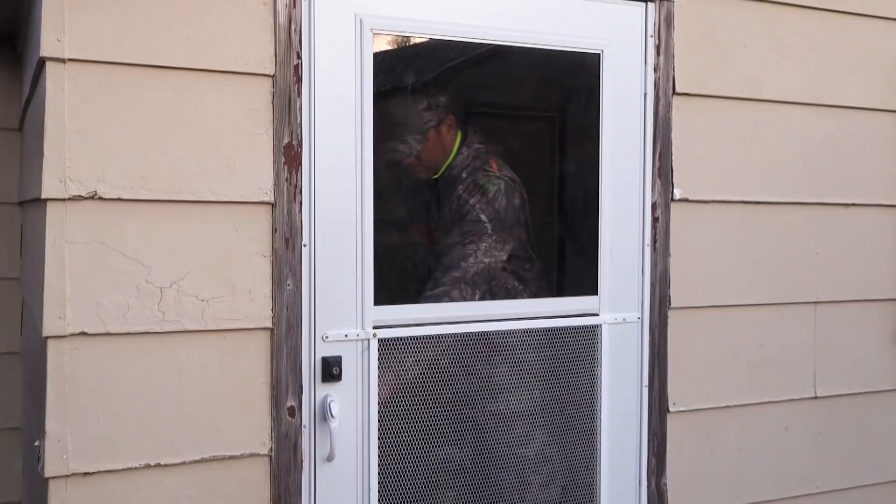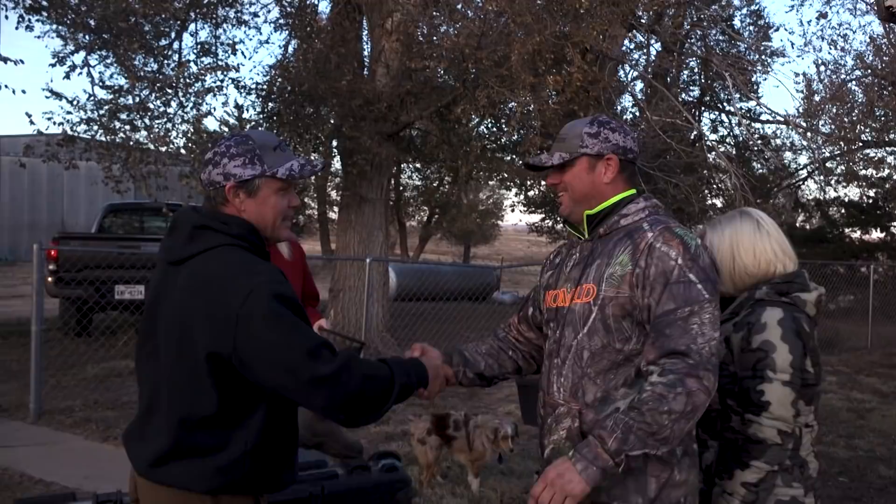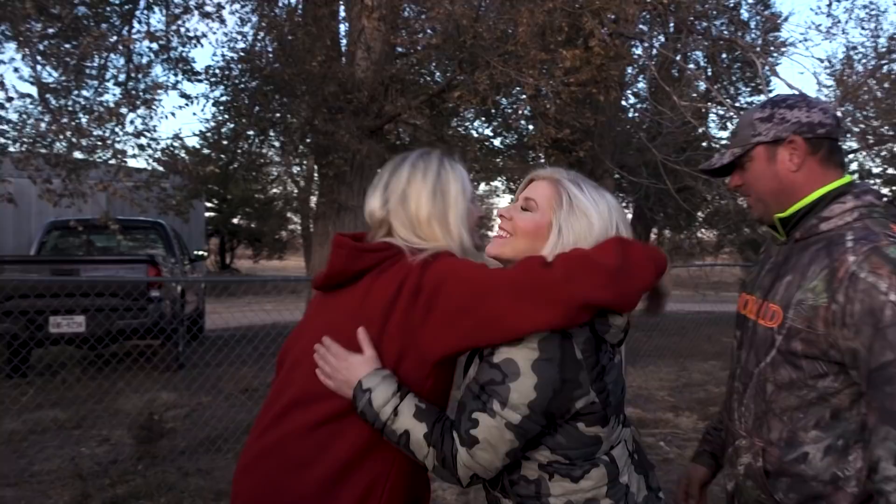Glad y'all made it! Glad you're getting to see me again — it ain't been that long. Hey Amanda, how you doing? Good to see you. Denise, how are you? Well, we ain't got to carry your stuff too far — where's our room? Right over here.